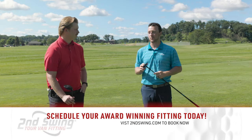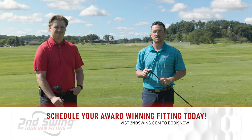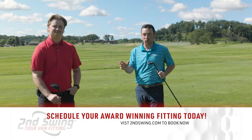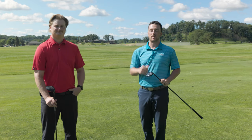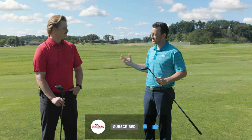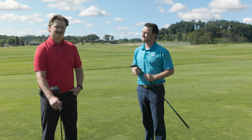Titleist GT fairway woods are now available for fittings at Second Swing. Make sure you schedule yours, see what kind of performance you might be missing out on in your bag, and add it so you can play better golf and get perfect gapping through your irons, fairway woods, and GT drivers as well. Check out that video too. Jake, thanks for joining — great stuff today out here on the driving range. Thanks for having me.